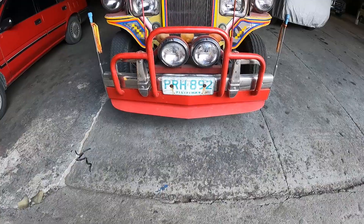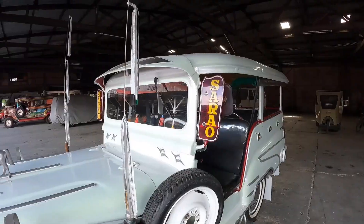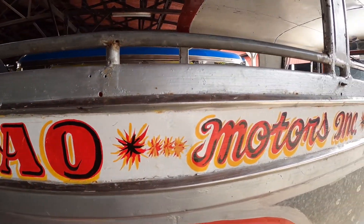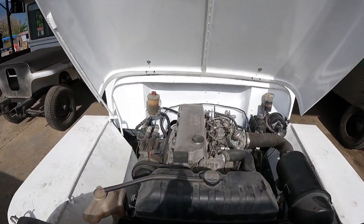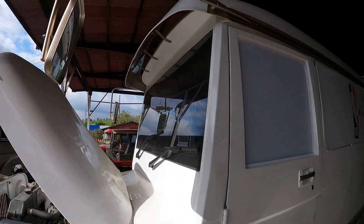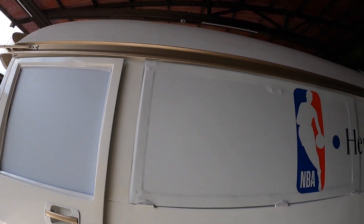Today I've come to Sarao Motors Incorporation. If you don't know what this place is, it used to be a jeepney factory and now it does restorations — it brings jeepneys back to life. It does custom jobs like paintwork, impressive engines, all that sort of stuff. If you saw my last video, you saw that I was at the Bumper to Bumper event and I just fell in love with that jeepney, so I Googled whether there's a jeepney factory or anywhere that does custom jobs — and here I am.